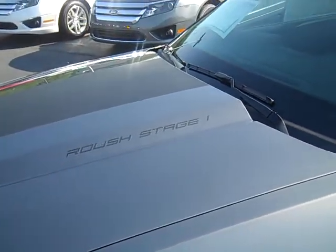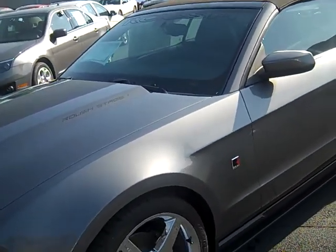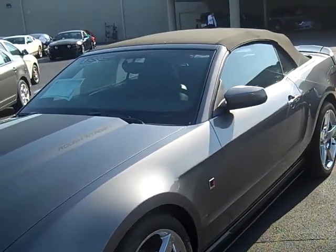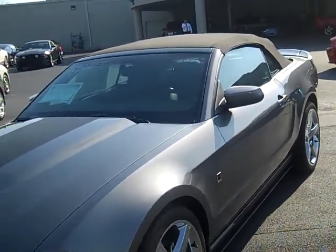I don't know if you can see that, but that sterling gray has a real, real beautiful heavy metal flake to it. Maybe you can see it with that sunlight on it.